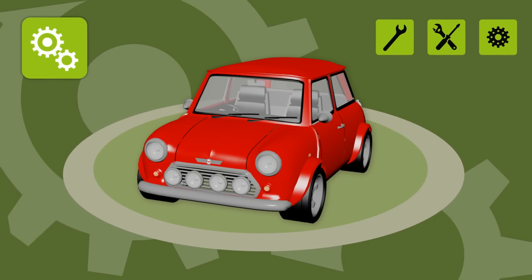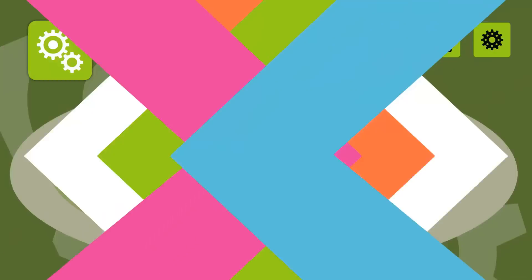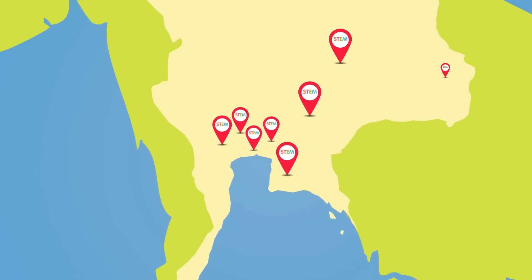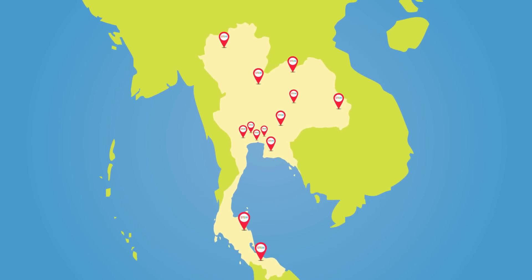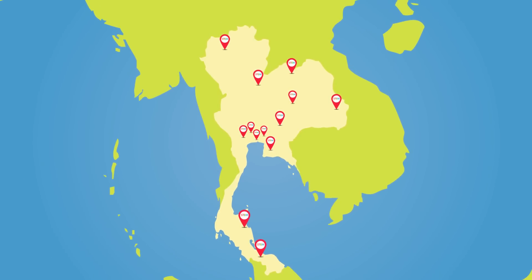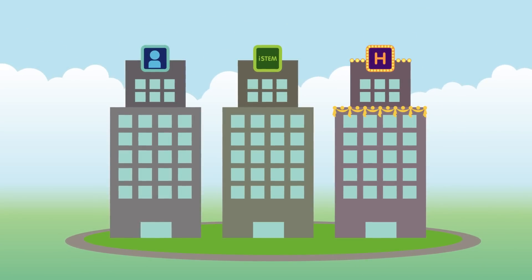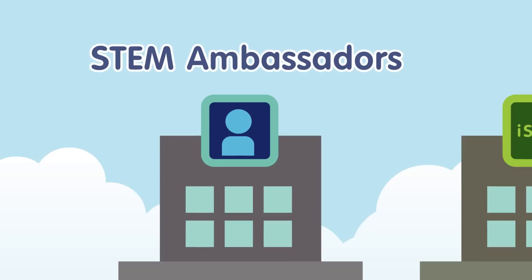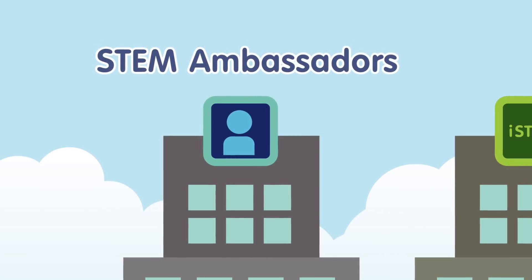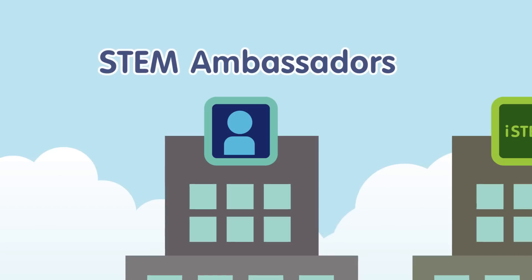Thailand is actively promoting this new way of learning through a STEM network consisting of a national and 13 regional STEM centers. There are three other elements that support the work of the STEM centers and the schools in their network. First, STEM Ambassadors: these are experts from various professions that are based on practical application of STEM knowledge.